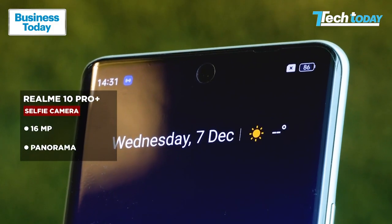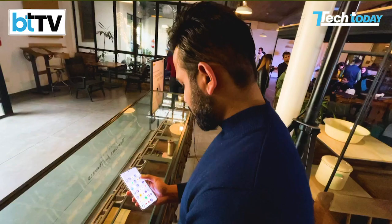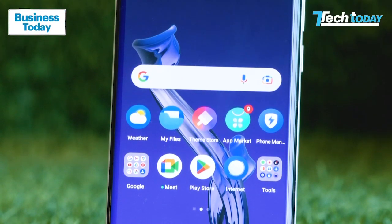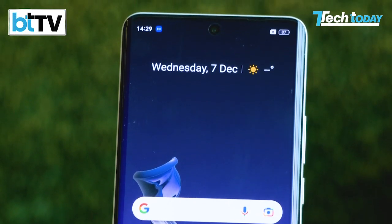The front camera is a decent 16MP unit with a wide enough viewing angle. The battery on the Realme 10 Pro Plus is 5000mAh and supports 80W fast charging, which will get your device from 0 to 100% in just 47 minutes.